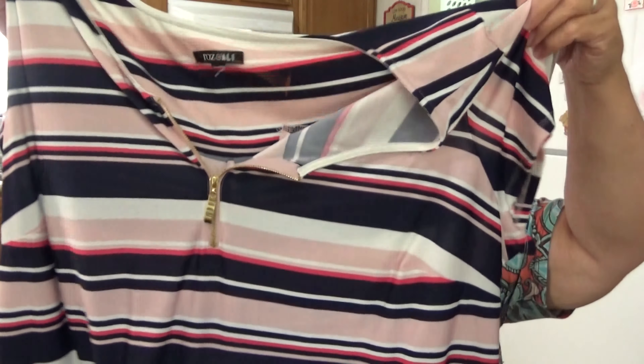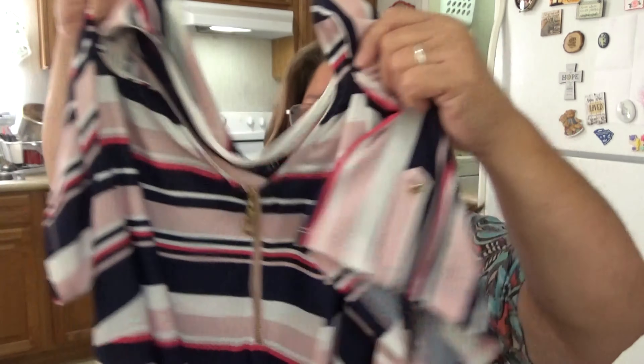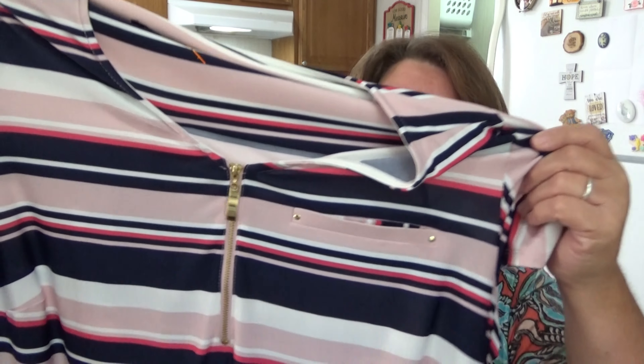This last shirt I got for me — I just thought it was pretty. It's a summer shirt, Roz & Ali, and the size tag is torn out, but I could tell it would fit and it does — I've tried it on. It's probably like a 3X. It's got a zipper on the front and little detail on the shoulder. It's long, which I like. I don't mind wearing stripes — they say stripes make you look big, but I'm already big, so what does that matter? I wear what I want. I love that zipper detail in gold.